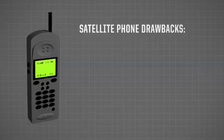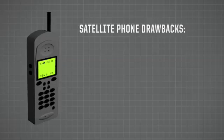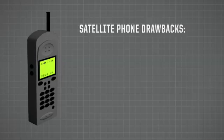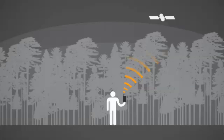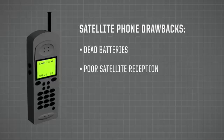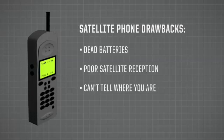One of the biggest problems with a satellite phone is that you really want to use the darn thing, and in an emergency, the battery is probably going to be dead or too low to be effective. Another problem with satellite phones is poor satellite reception. You also have the same problem that you have with cell phones in that most people don't know where they are.